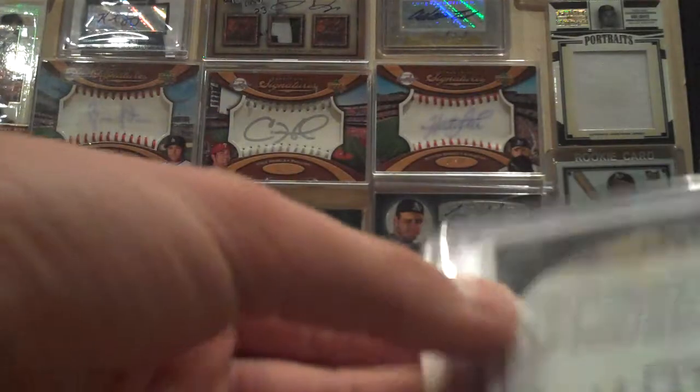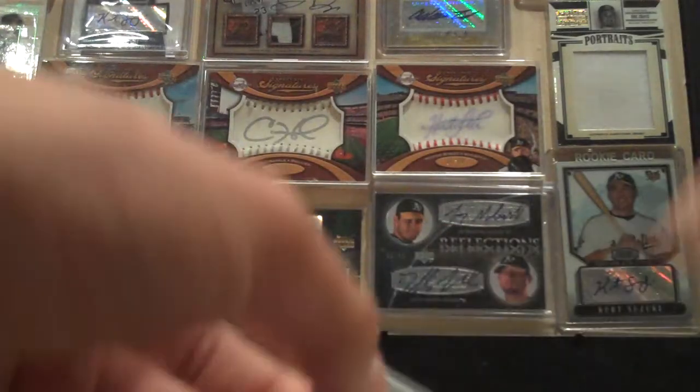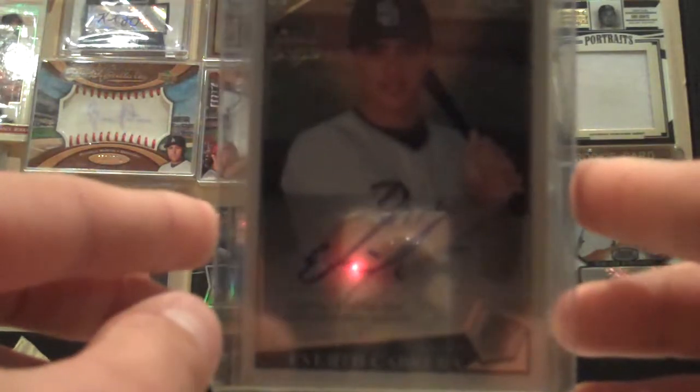We traded him a Matt McCain Moments and Milestones Auto. And we got, first off, this Everett Cabrera Topps Chrome Rookie Autograph graded PSA 9 — it's a really nice looking card. And then this 1-of-1 Printing Plate Rookie Card of Peter Moylan from 06 SPX. So that's really cool, it's a nice card.